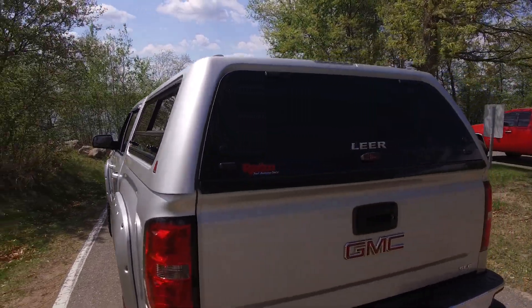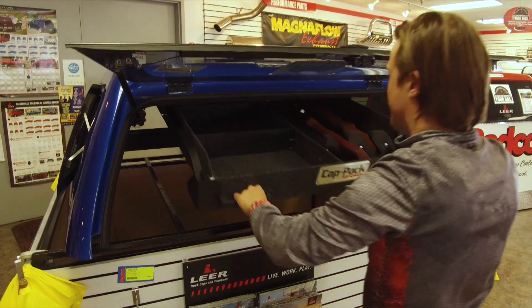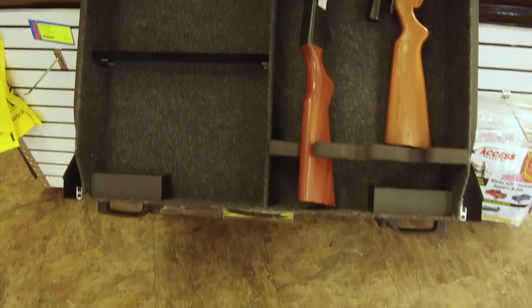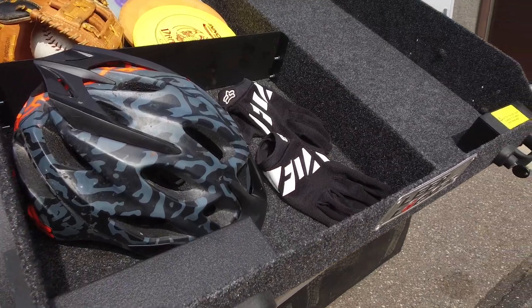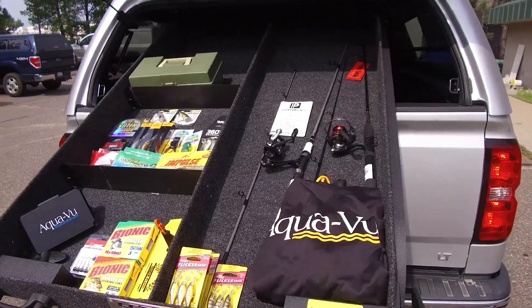Do you have a fiberglass topper and just need a little extra overhead storage? Check out the Lear Locker. The Lear Locker is a ceiling-mounted storage system that makes the most of the space you rarely use. It's an overhead sliding drawer where you can organize your gear, keeping it hidden and securely locked up. Storage dividers can be adjusted to hold sports equipment, camping, hunting, fishing gear, and more.